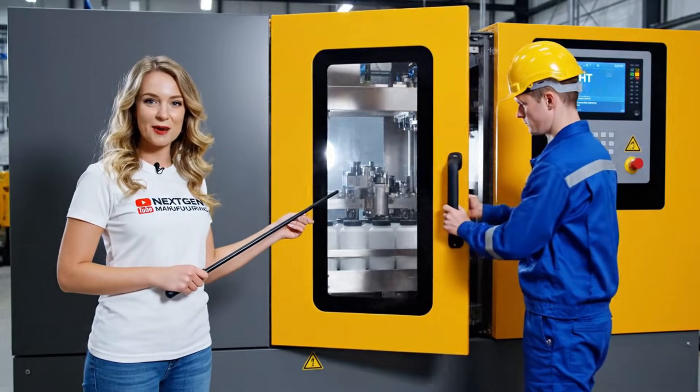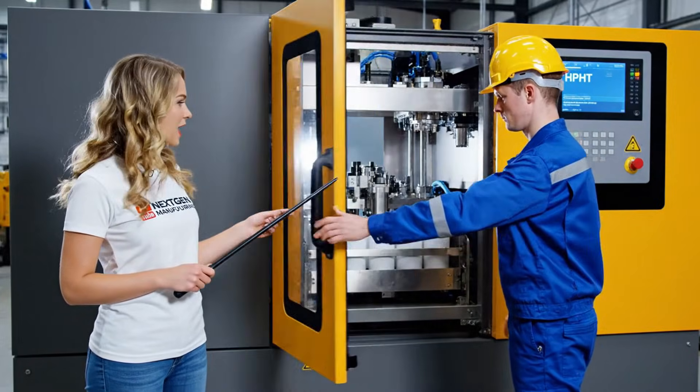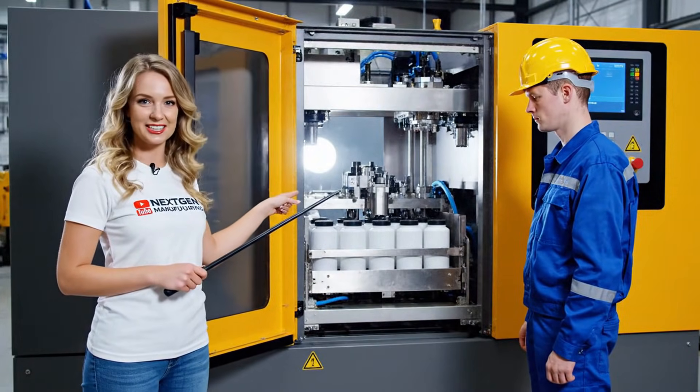As you can see, the high-pressure, high-temperature system is fully operational. We're now loading the latest batch of containers.